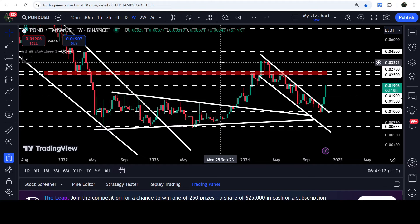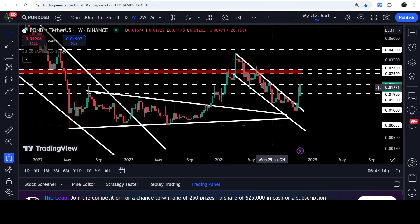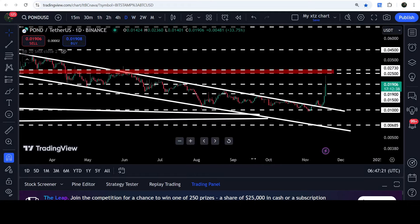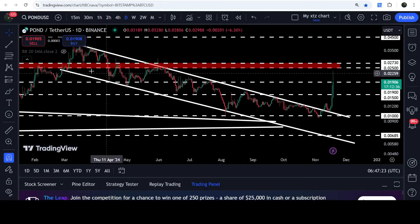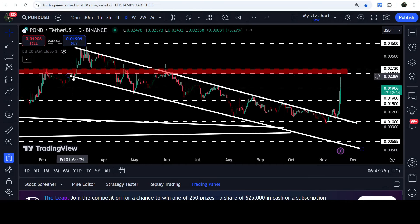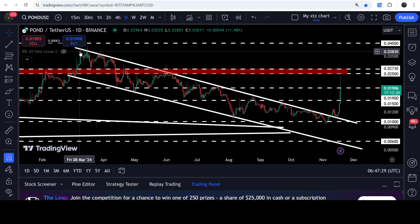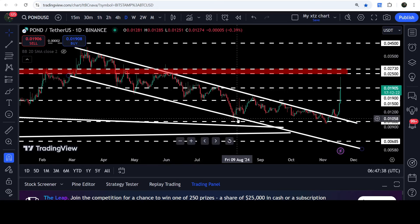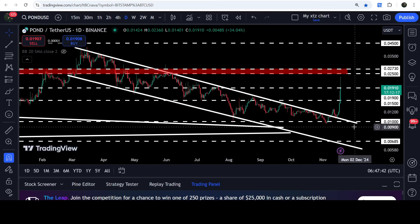Now let's move to the live chart for POND. This is the weekly time frame chart, and here you can see that for the past several weeks or months, since after the month of May 2024, it was moving inside this channel. On the daily time frame chart, you can see that we entered the channel on the 2nd of May 2024, then we got several touch points and several rejections, followed by a bounce and another bounce.